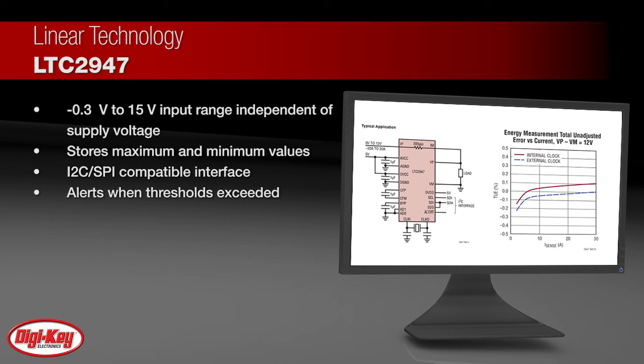All measured quantities are stored in internal registers, accessible via the selectable I2C SPI interface. Thresholds can be set for each parameter with an optional alert when a threshold is exceeded.